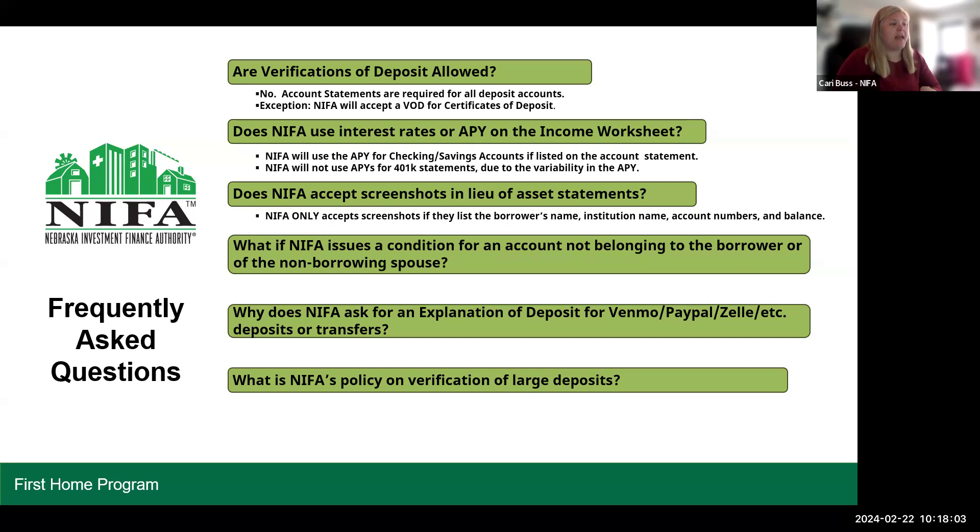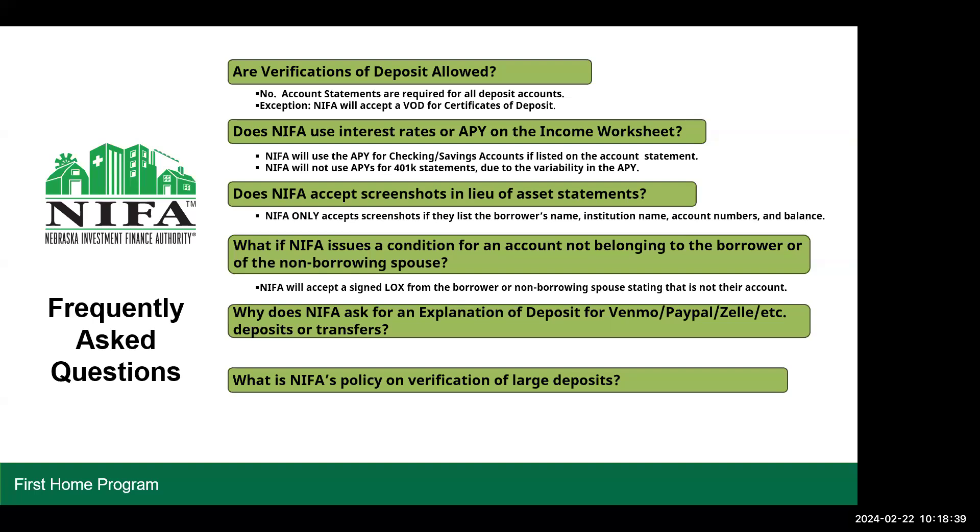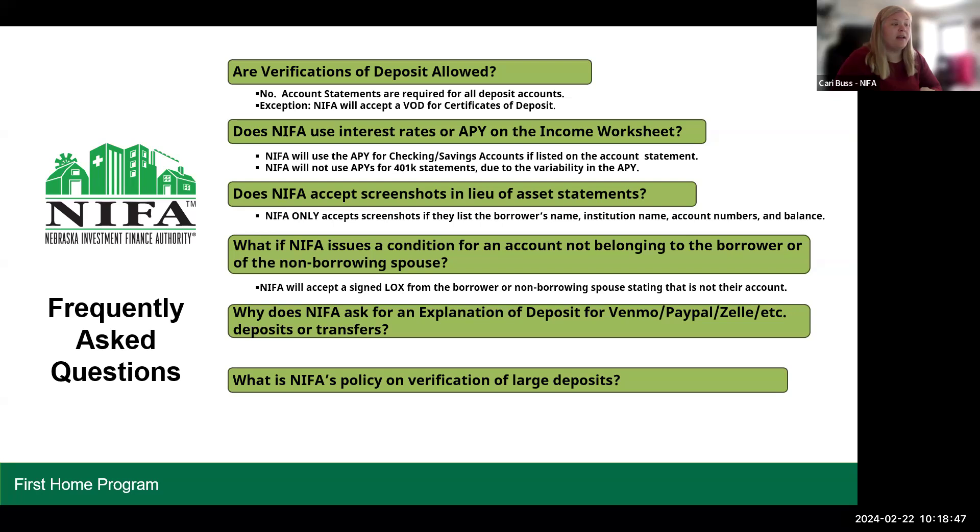What if NYFA issues a condition for an account not belonging to the borrower or the non-borrowing spouse? NYFA will accept a signed LOX from the borrower or non-borrowing spouse stating that is not their account. So if we see a transfer on a borrower's statement and condition for that, if it was a transfer from their mom or grandma, we do not want mom or grandma's account statement — your borrower can do a simple LOX stating that mom transferred money and that is not my account. The borrower must sign and it can be DocuSigned, or we will also accept an email from your borrower using the email address listed on the ERLA.